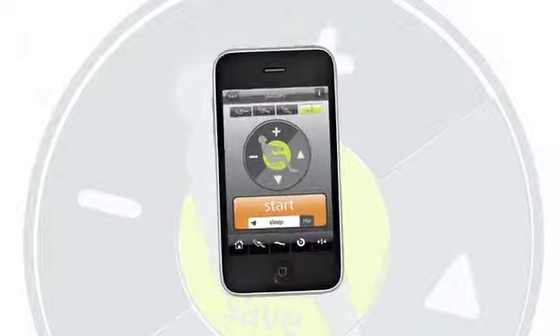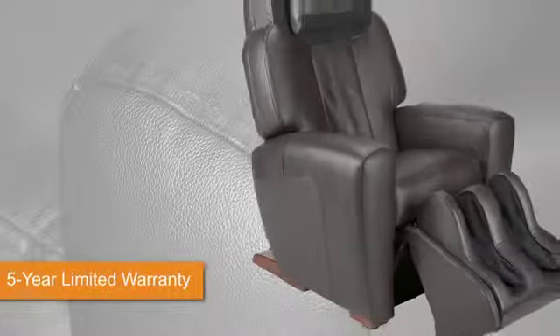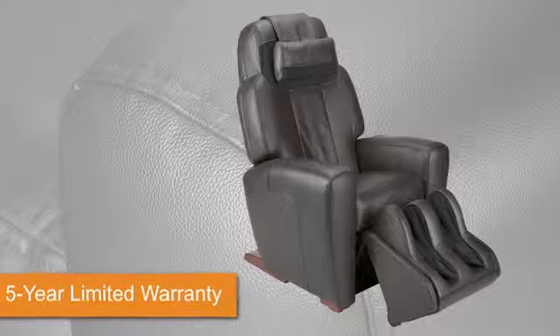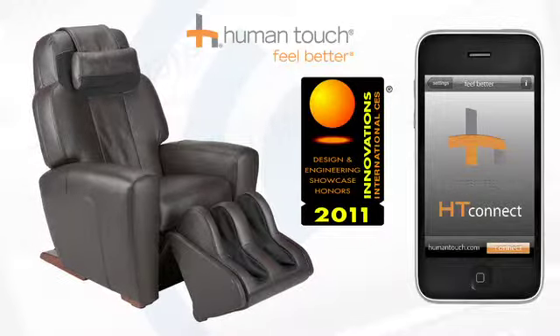HT Connect even suggests massages based on time of day and remembers your personal preferences to ensure optimum comfort and effectiveness with every use. Welcome to the revolutionary AccuTouch 9500 massage chair with HT Connect — a revolutionary way to personalize and improve your wellness everywhere you go.